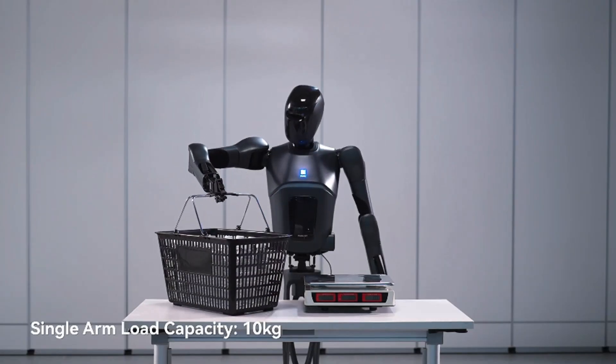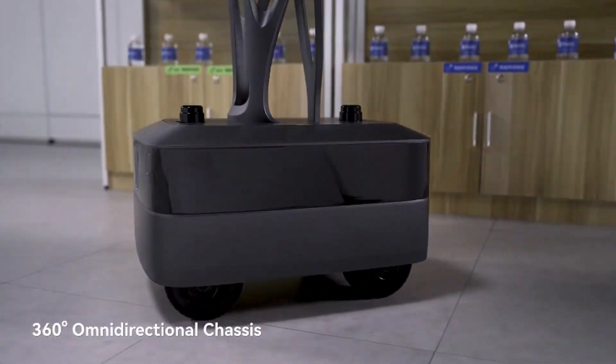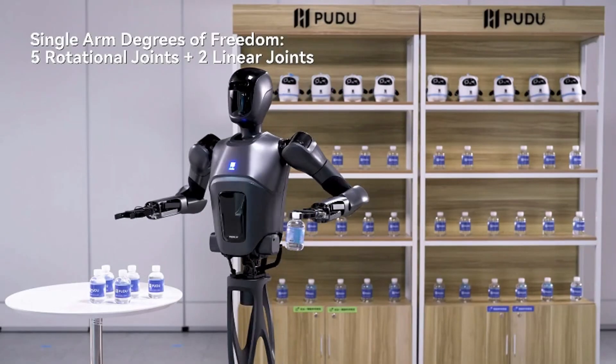Equipped with advanced sensors and AI algorithms, it autonomously avoids obstacles and moves efficiently in crowded spaces. The robot's interactive touchscreen interface allows customers to place orders or request assistance.